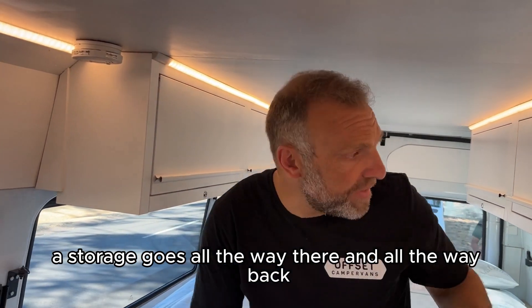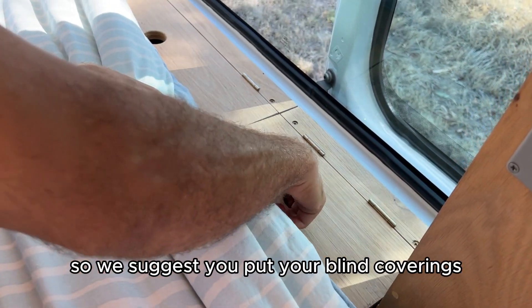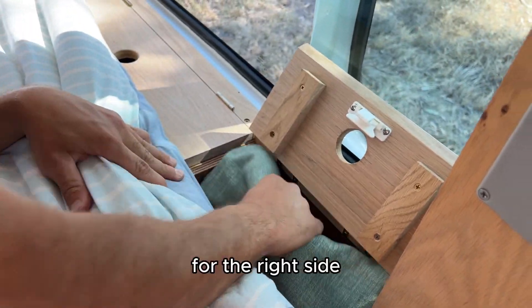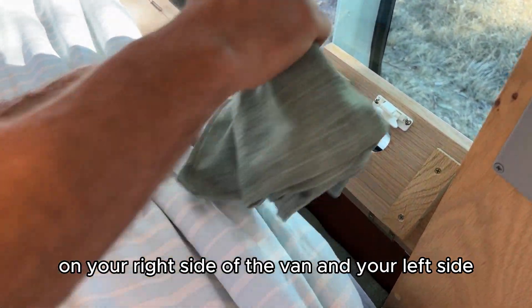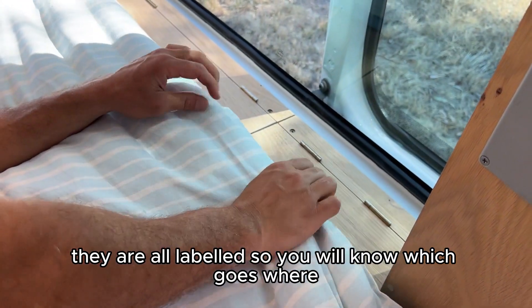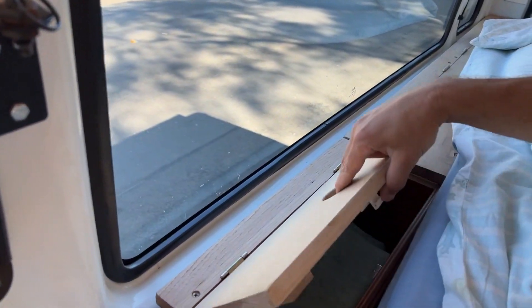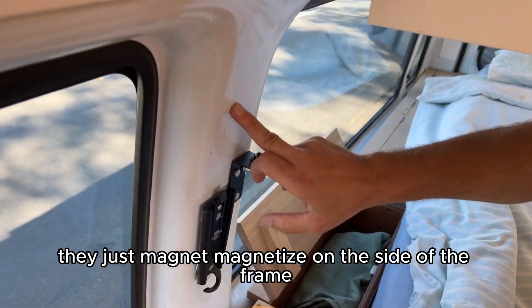There are head cabinets here for storage — going all the way there and all the way back. You've also got your blind coverings. We suggest you put the right-side blind coverings on the right side of the van and the left-side coverings on the left side. They are all labelled so you'll know which goes where, and they just magnetize on the side of the frame.